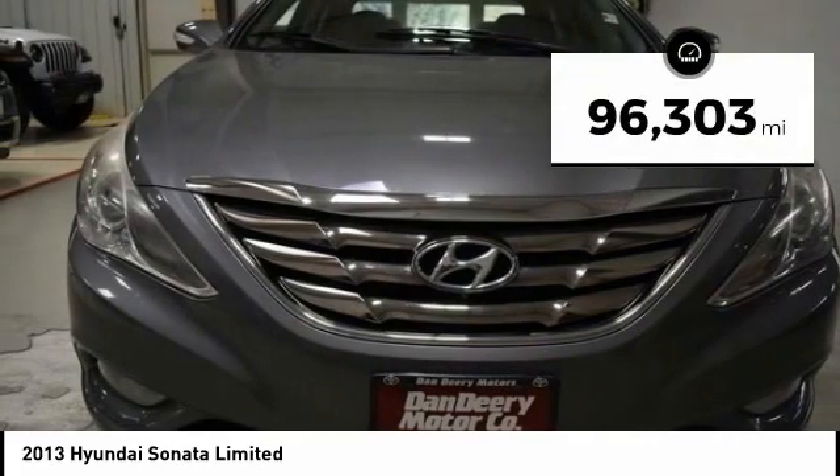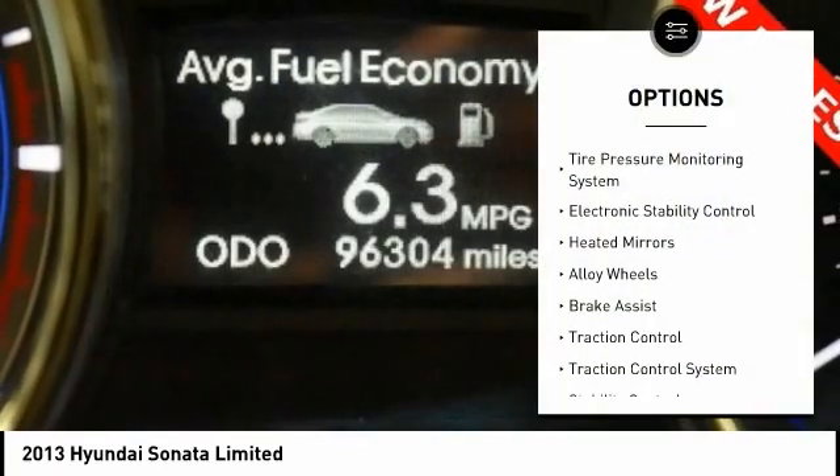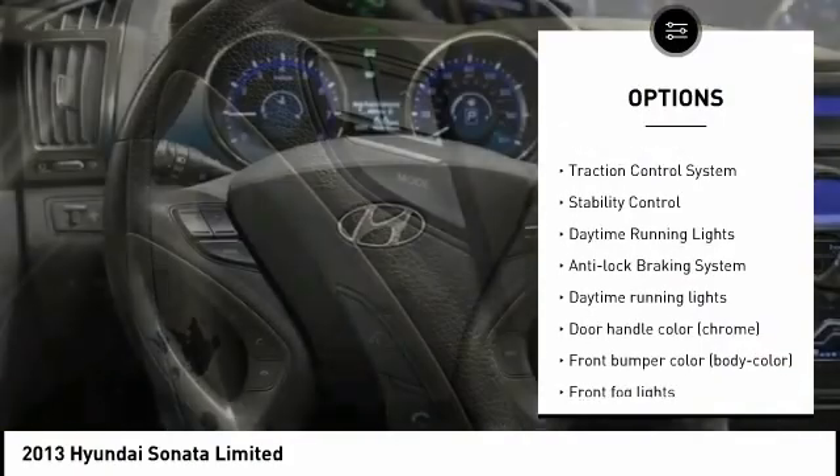This vehicle has less than 100,000 miles. Here are some of this vehicle's great options: tire pressure monitoring system, electronic stability control, heated mirrors, and alloy wheels.